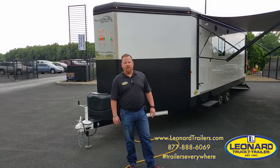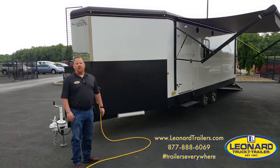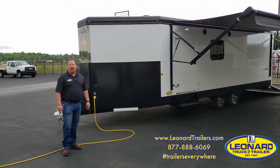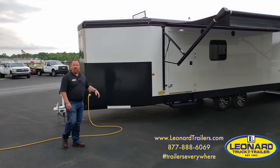Hi, I'm Mark with Leonard Truck and Trailer, and this is the 2021 28-foot bumper pull RPM Freeride from Trails West. Let's take a look.